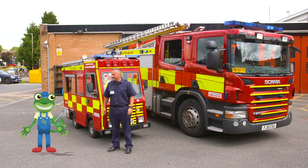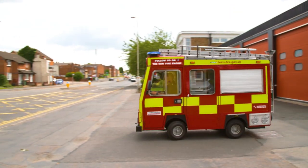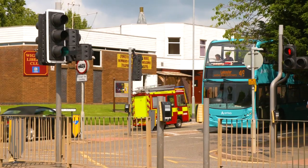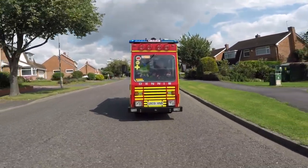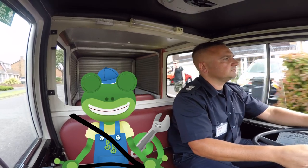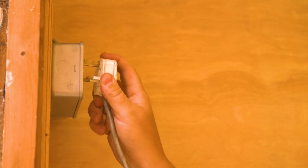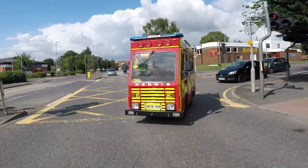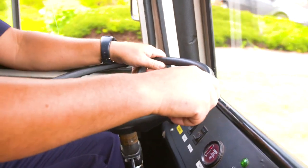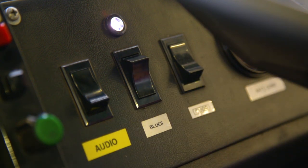Hey Gecko, wanna go for a ride? I thought you'd never ask — yes please! The mini fire truck is powered by electricity, which means it's got a big battery on board that can be charged overnight! It's very easy to drive — Kane just puts his foot on the pedal and steers with the steering wheel! To turn on the flashing lights and sirens, he presses these buttons!